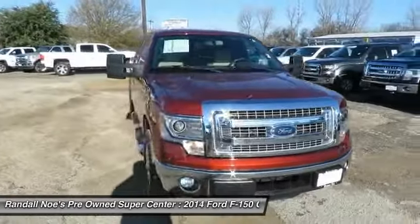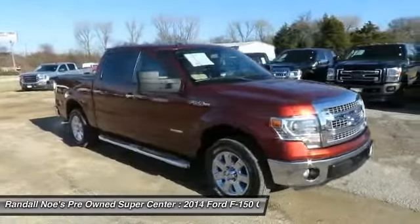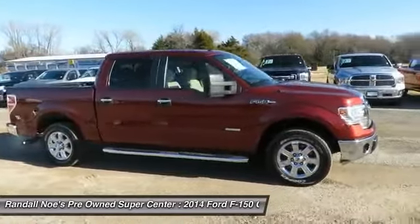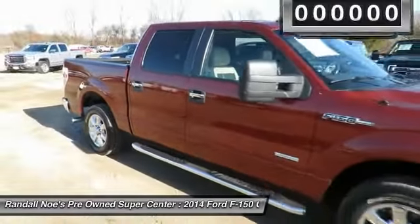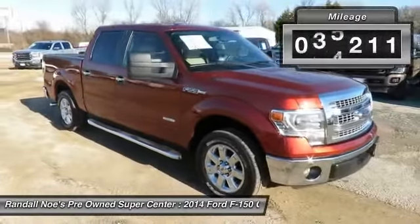The 2014 F-150. A Ford F-150 knows how to handle any situation. It's built to follow orders. No whining. This vehicle has less than 50,000 miles.